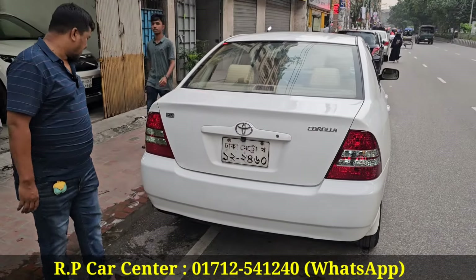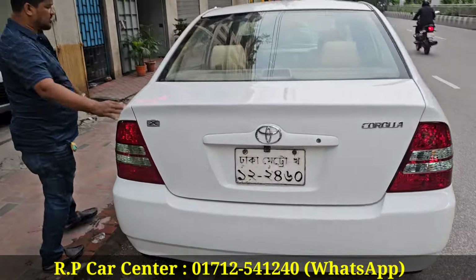Yes, it does. Is it a fresh car? Yes, the back is fresh.